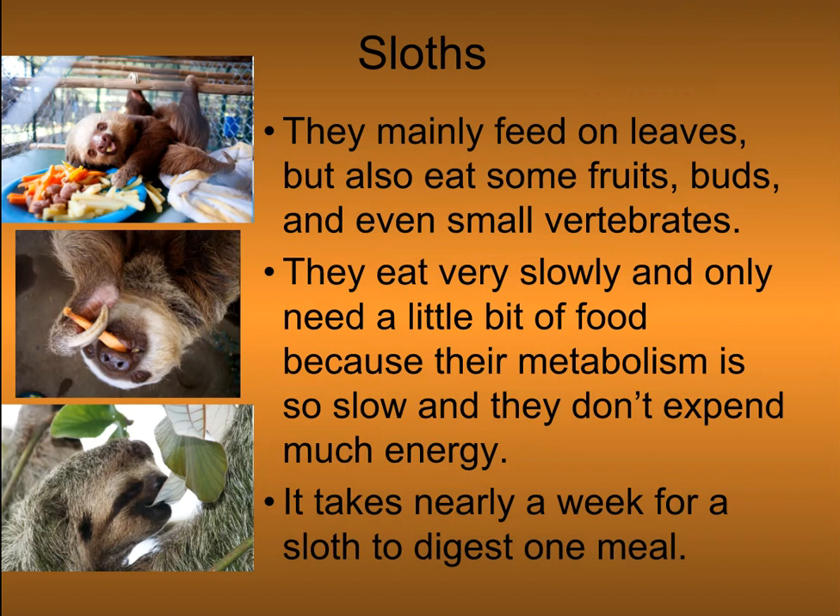They can defend themselves with their long claws, but their best defense is camouflage and slow movement. They mainly feed on leaves, but also eat some fruits, buds, and even small vertebrates. They eat very slowly and only need a little bit of food because their metabolism is so slow — it doesn't take much energy. It takes nearly a week for a sloth to digest a meal.